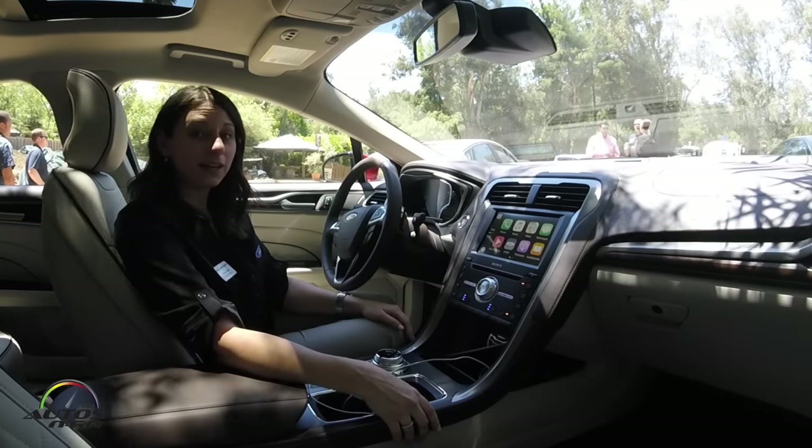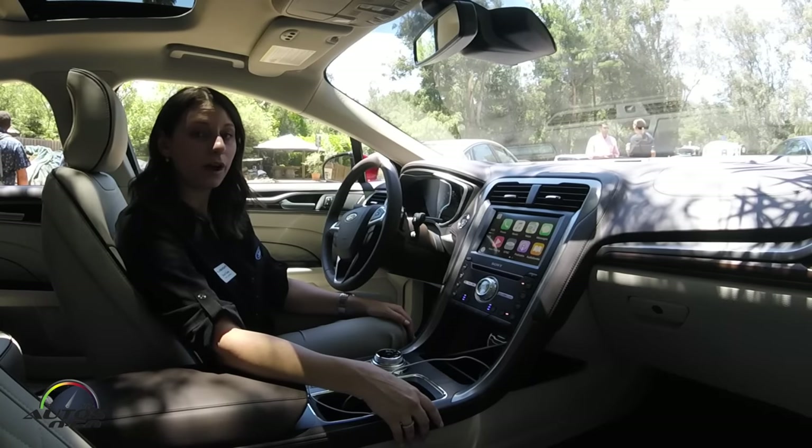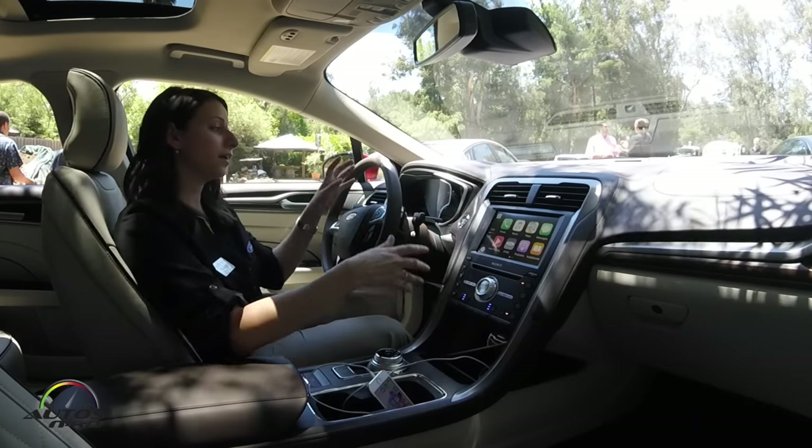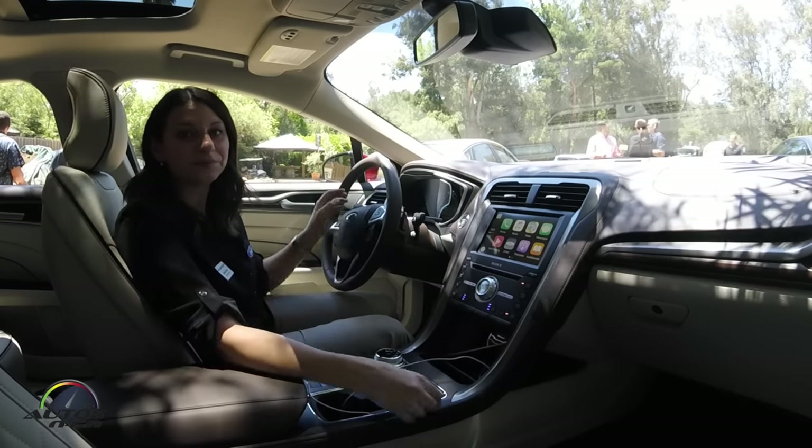With Sync 3, Apple CarPlay, and Android Auto, you can use this technology to stay connected while keeping your hands on the wheel and eyes on the road. Thank you.